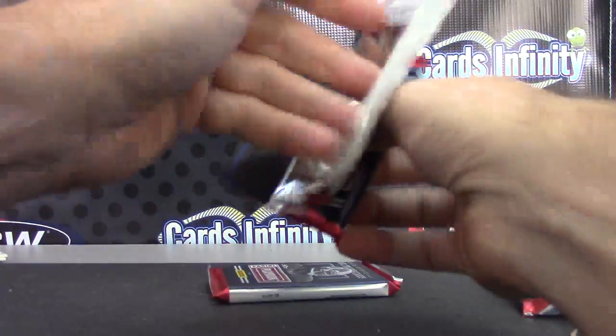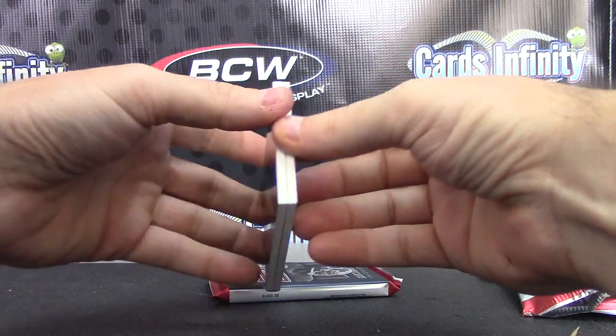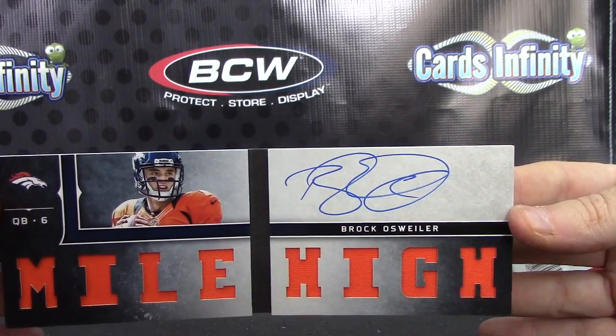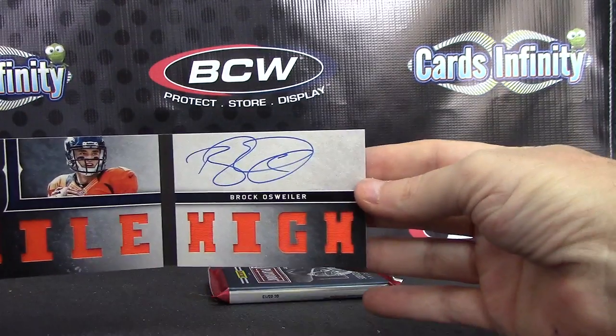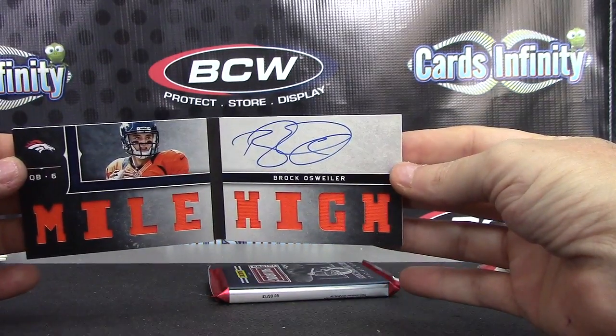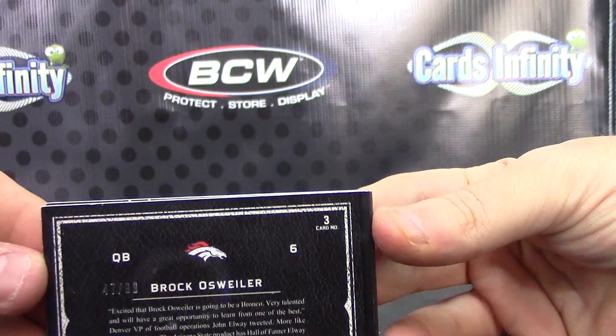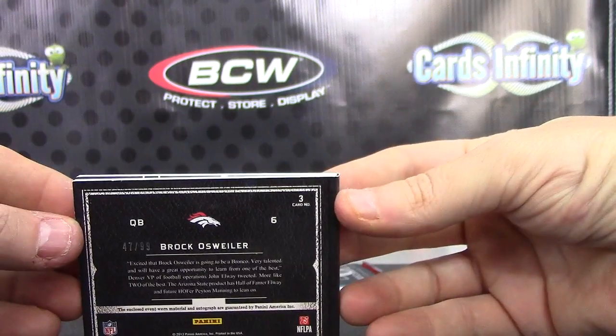First book it's blue — Brock Osweiler, mile high on-card jersey. Brock Osweiler. You think Peyton would give him a couple reps when they're up by 50? They say hey Brock, go in and throw the ball a little bit.